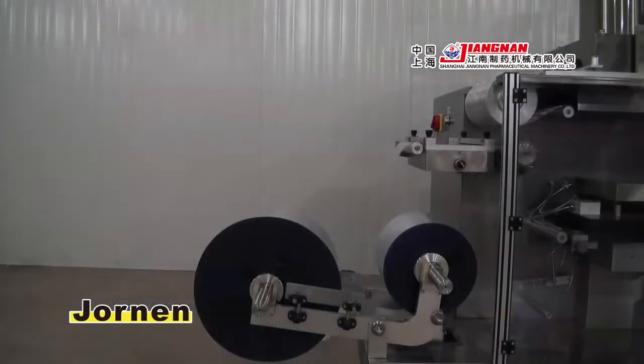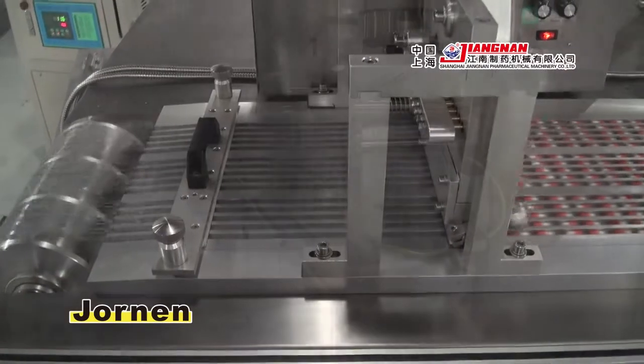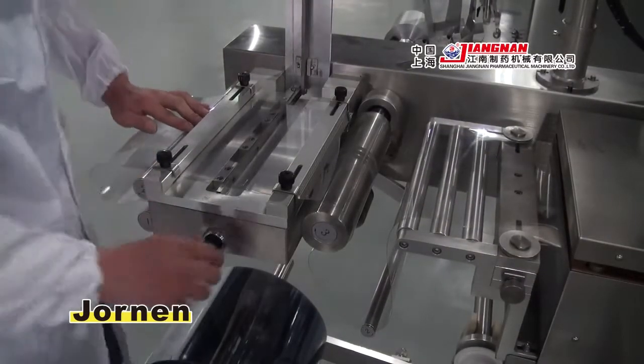The machine accommodates forming material reels of up to 600 millimeters in diameter, which allow production runs of approximately 90 minutes, therefore reducing the material replacement frequency. It is also equipped with an integrated forming material splicer to further enhance efficiency.